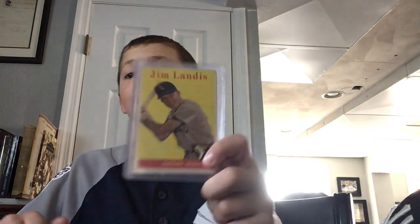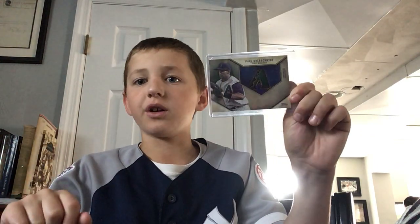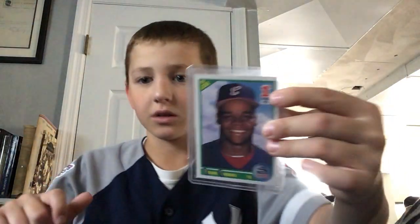1959 Jim Landis - this is my oldest card unless you count my '56 Sal Maglie. Then we got a Johnny Stevenson '66 - what am I thinking. We got a Paul Goldschmidt - my favorite player - it's a relic. We got a Frank Thomas first round draft pick and a Nick Solak.